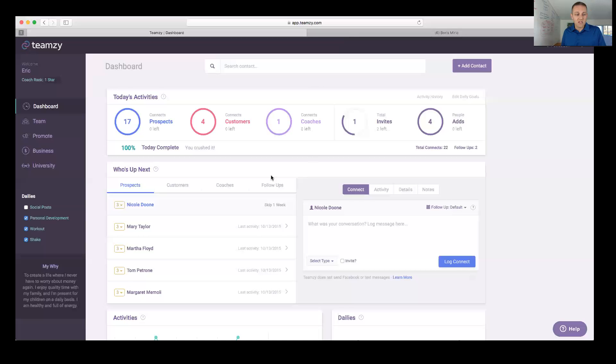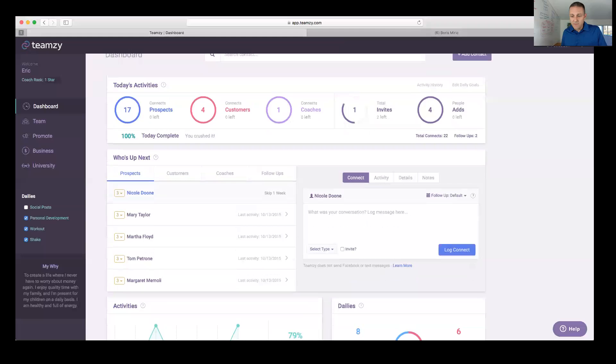Now I'll start answering questions. Leanne asks: once we import our contacts from Facebook, will they automatically update when we add new people? That would be so cool, but unfortunately no — Facebook does not allow any app to interact with it anymore. It won't automatically update. You need to be adding people manually.